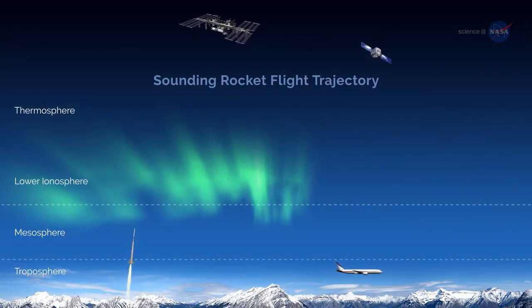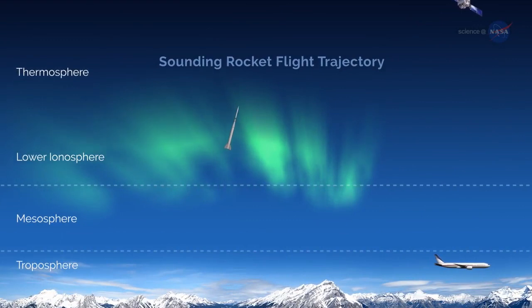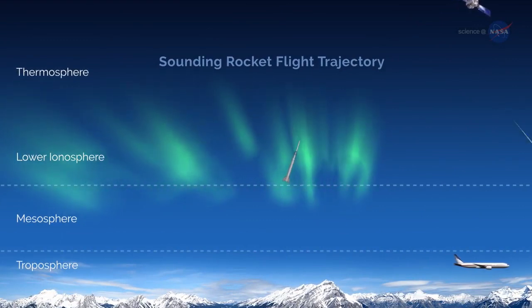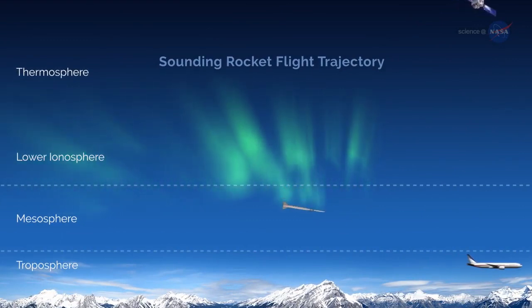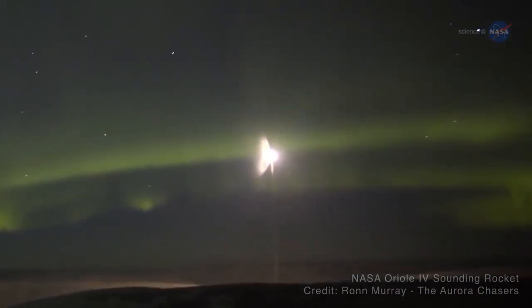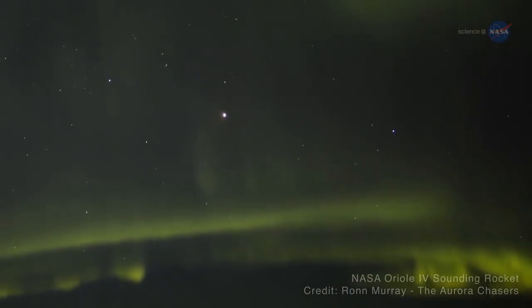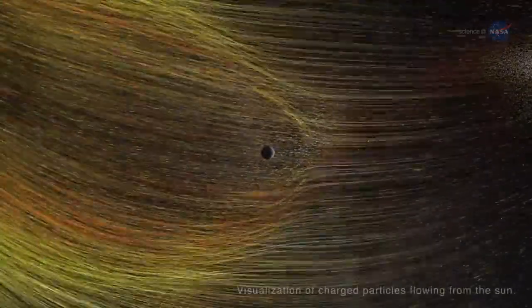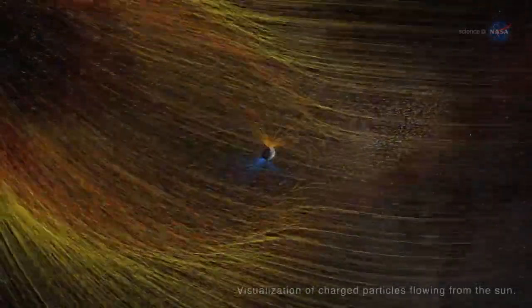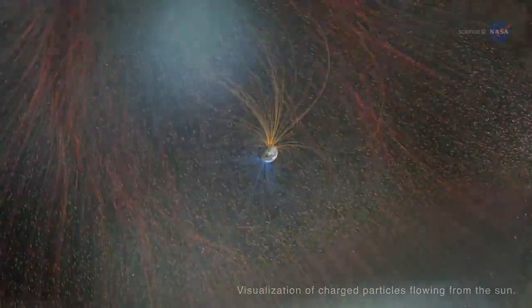Sounding rockets are especially well suited for studying areas of Earth's upper atmosphere inaccessible by orbital missions, providing the only way to directly sample the lower portion of near-Earth space with scientific probes. Furthermore, they are ideally suited to position an experiment for an up-close look at auroras — beautiful green curtains of light that sometimes dance across the night sky. While auroras can be wondrous to behold, they are sparked by geomagnetic storms.